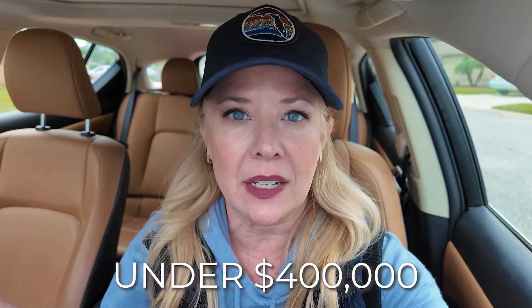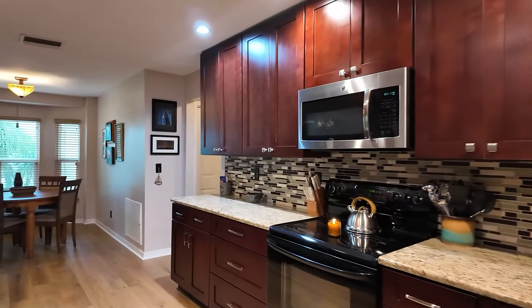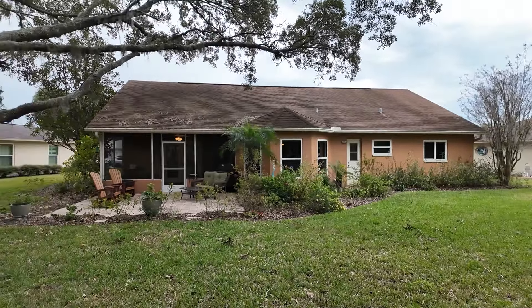Thanks for bearing with me guys, it's so cold today. But isn't that house lovely, especially for under $400,000? It's got a ton of space. Now it is a 1987 build, so it would probably need a little bit of remodeling, but the kitchen was beautiful and that backyard was amazing. All right, let's head to our last property.